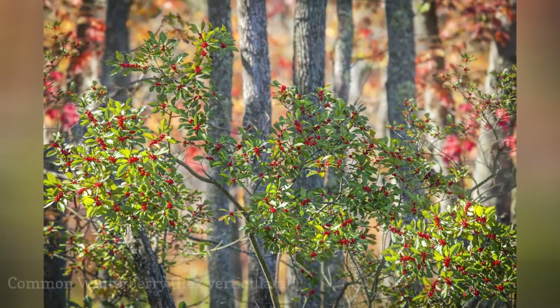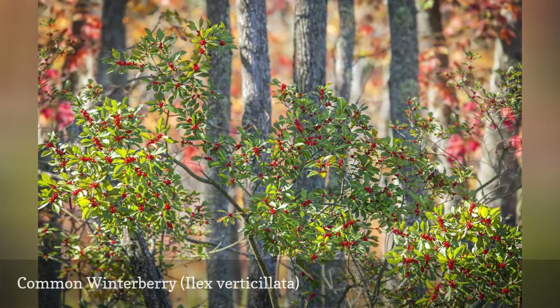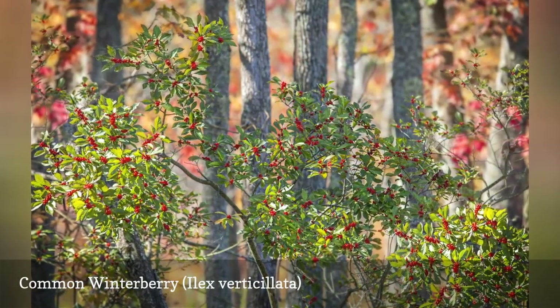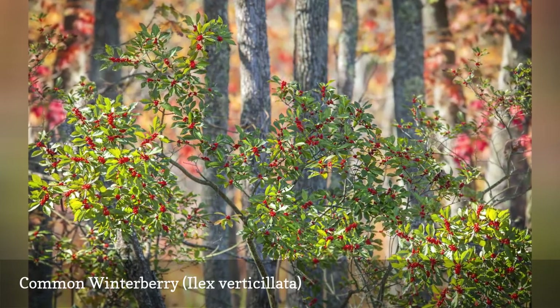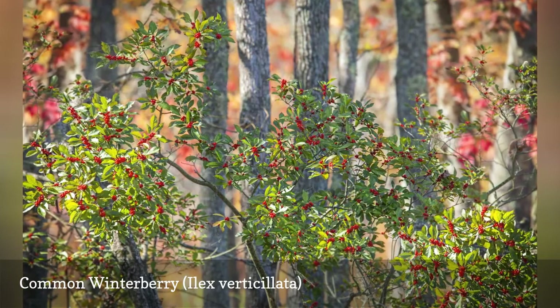The common winterberry shrub will provide a vibrant pop of color in your winter landscape, thanks to the abundance of scarlet berries. This species does well in wet areas, and its native habitats are places like bogs or swamps. It may produce suckers and spread through your yard.